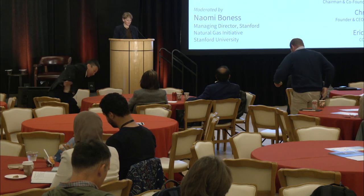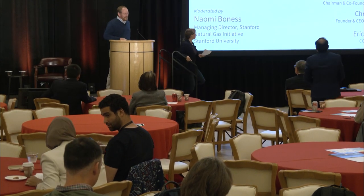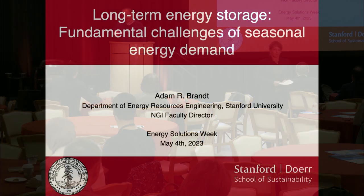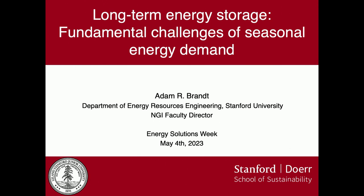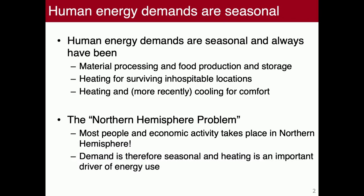It's my pleasure to invite Adam up to the stage, who I think is going to switch gears and talk about bulk chemical storage. I decided to take a step-back perspective on long-term storage and what we think we're going to need. Human energy demands are clearly seasonal, and they always have been. We need material processing, food production, and storage to vary over time. We need heating for surviving in inhospitable locations, and cooling. I call this the northern hemisphere problem: most people and most economic activity are in the northern hemisphere, and demand is therefore seasonal.